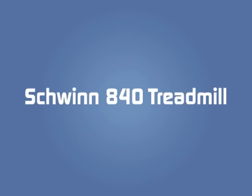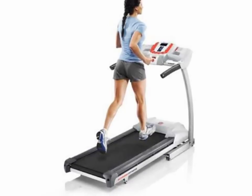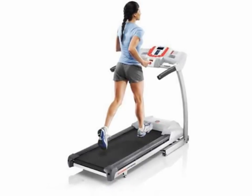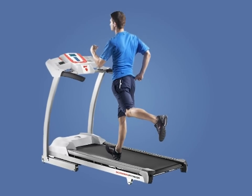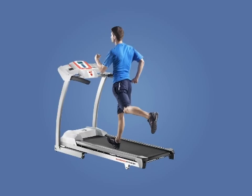Schwinn 840 Treadmill. Schwinn treadmills are known for quality, and this one is no exception. Powered with a 2.5 horsepower motor, this treadmill provides users 16 workout programs, which help an individual to focus on various parameters of the body as workout goals.